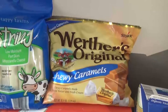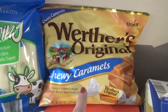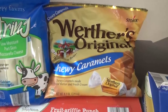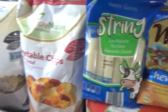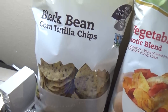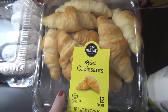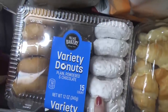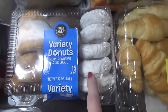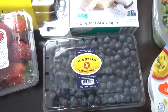We have some Werther's Originals Chewy Caramels — this one was Jackson's pick. I let each one of the kids pick their own treat, so that's what he picked. I also got some more string cheese. My husband picked out the vegetable chips, and I picked out the black bean and corn tortilla chips. I picked up some mini croissants, and we got some donuts — not the fanciest, but nice and easy to go with breakfast in the morning. I'll probably serve these with some strawberries and blueberries just so I can feel a little bit better about it.